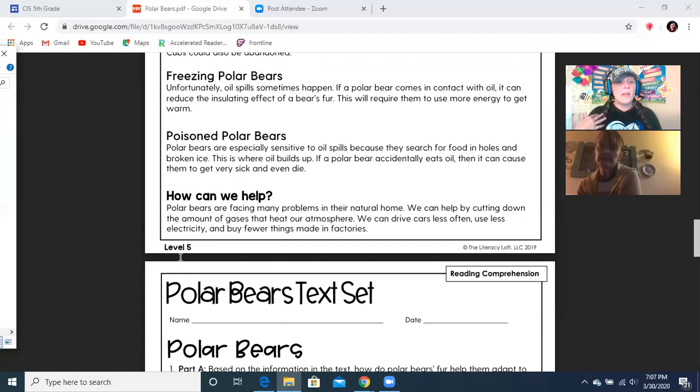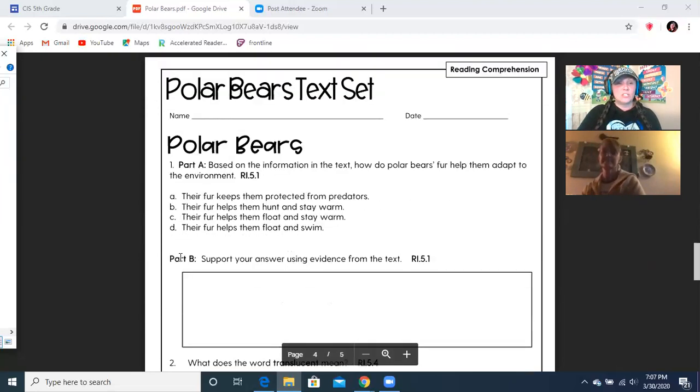So how can we help? Polar bears are facing many problems in their natural home. We can help them by cutting down the amount of gases that heat our atmosphere. We can drive cars less often, use less electricity, and buy fewer things that are made in factories. And that is the story — now let's look at the questions.